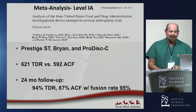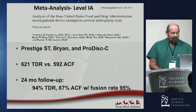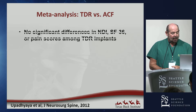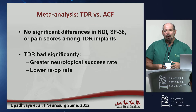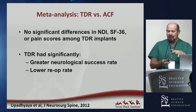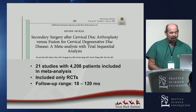A favorite meta-analysis pooled about 1,200 patients from the original Prestige ST, Bryan, and ProDisc-C studies with 24-month follow-up. Conclusions showed no significant differences in NDI, SF-36, or pain among different legacy implants. In general, TDR patients had significantly better neurologic success. We think this may be because we did a better decompression in disc replacement patients than in fusion patients, along with a significantly lower re-operation rate.